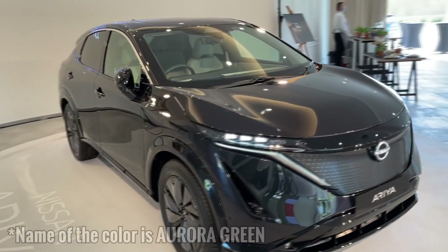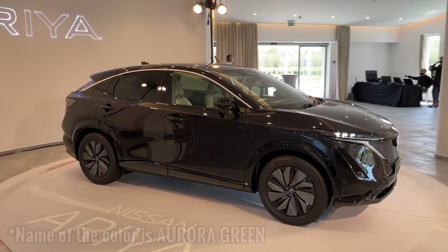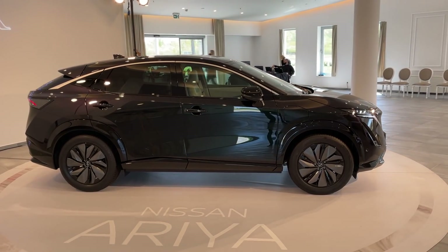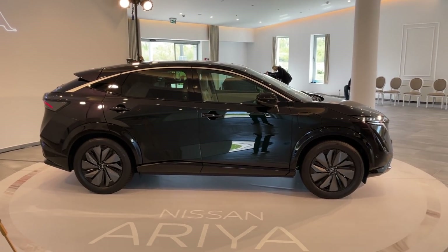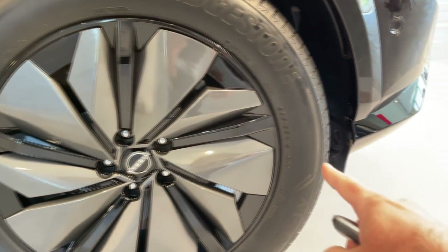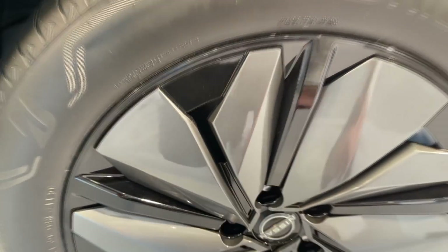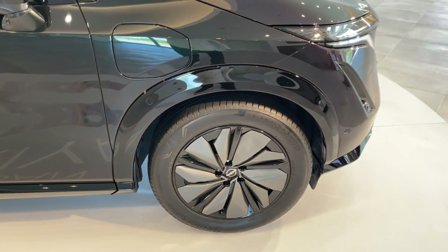From here the color looks black, but it's not — you will see when we come closer. This is the side profile: 4 meters 59 is the length, and once again the all-new platform means very attractive design lines. Look at the coupe style of the roof — very beautiful. The 19-inch wheels are very aerodynamic, which of course is needed for an EV. You will also notice the wheel arches, which are in gloss black and make the car look more robust.